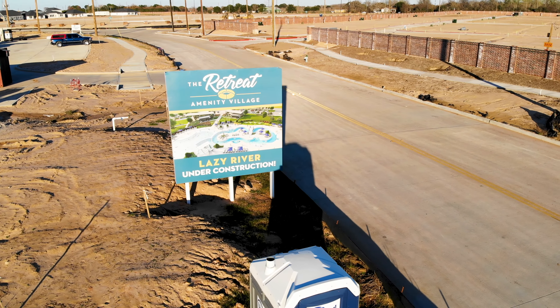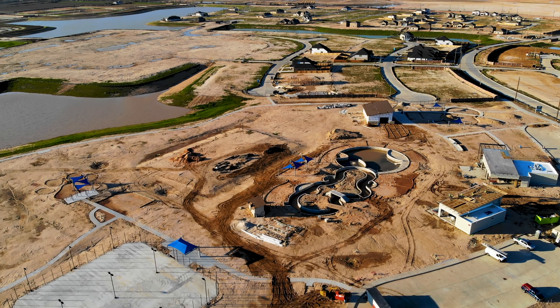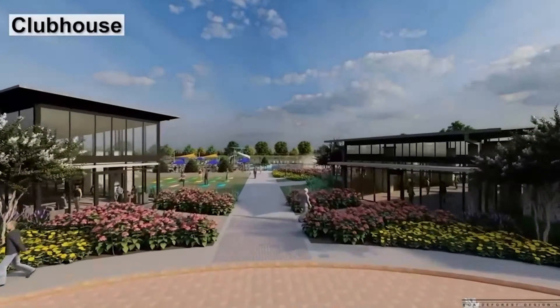Here is the lazy river called the Retreat. It's going to be a whole area and should be done by mid-2024. I'll show you a virtual walkthrough — it's going to have a fitness salon, a pool, the lazy river, a back patio sitting area, a playground, and even a splash pad. This thing is awesome, and this is just the Retreat.